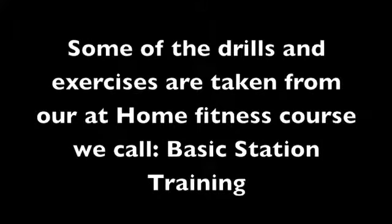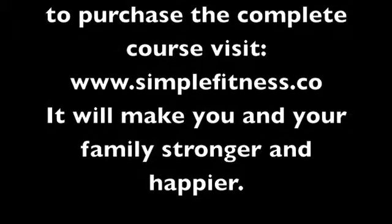Some of the drills and exercises are taken from our at-home fitness course we call Basic Station Training. To purchase the complete course, visit www.simplefitness.co — it'll make you and your family stronger and happier.